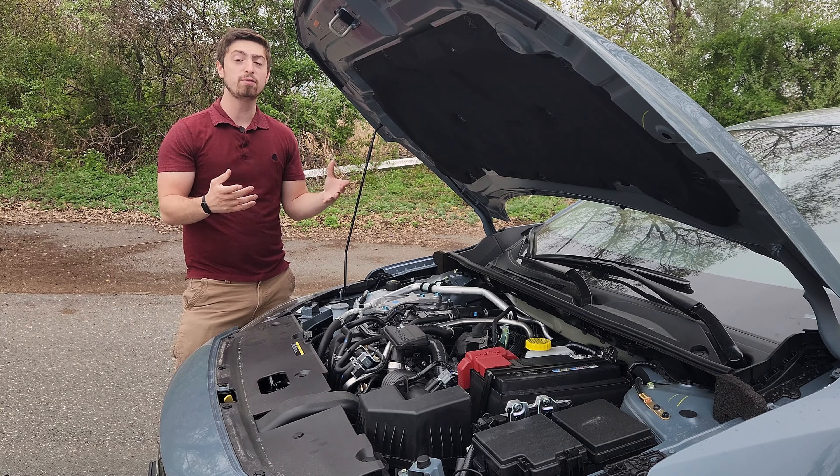To access the engine, you have to open up probably one of the heaviest hoods in vehicle history. But once that's up, you've got a two-liter naturally aspirated engine that produces 149 horsepower and 145 foot-pounds of torque, all going through a CVT transmission and to the front wheels. Don't let that low power fool you, because this vehicle makes it up with its efficiency — an average of 30 miles to the gallon in the city, 40 on the highway, for a combined total of 34 miles to the gallon.